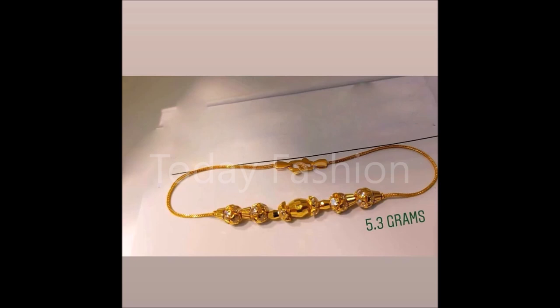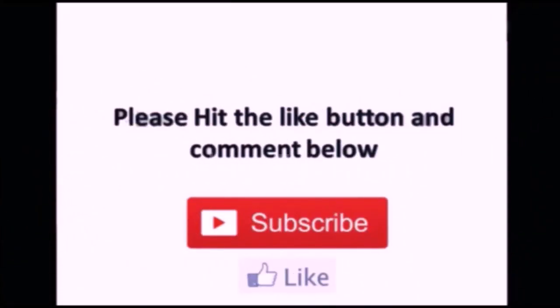Hope you guys enjoyed all the beautiful designs. If you liked them, please like, share, and give your valuable feedback — don't forget to comment. That's all for this video. We'll meet you in the next video with the latest updates. Thank you so much for watching.